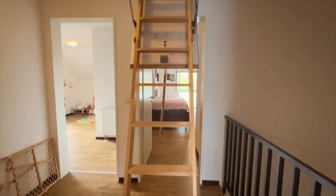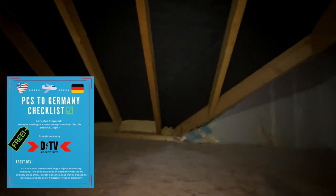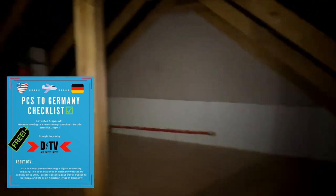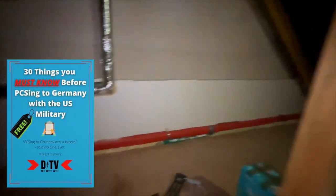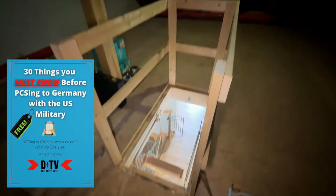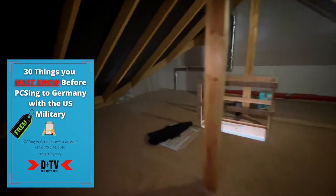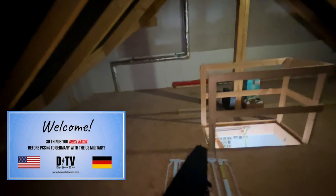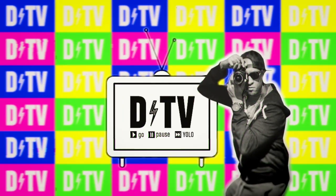Before we get out of here, I want to show you the attic, and I want to share three super important things you can use before you PCS to Germany. The first is my free PCS to Germany checklist — it covers the most important and expensive items first. The second is a free download of the 30 things you must know before PCSing to Germany with the U.S. military, with blog posts and videos to correspond. The third is a free webinar on YouTube where I go over each and every item on that list. If you made it this far, hit that subscribe button and we'll catch you in the next one.